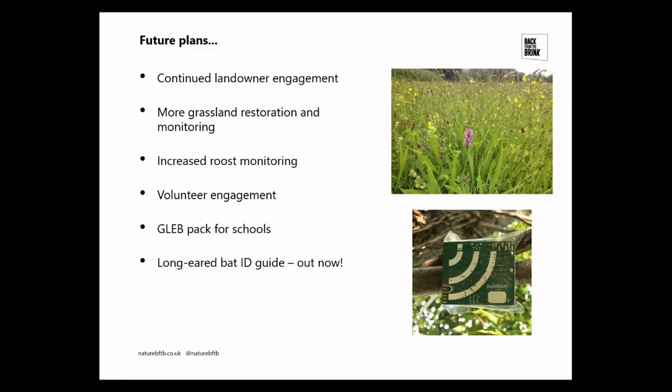Looking at future plans — funding currently runs until early 2021. Work will continue engaging with landowners, particularly focusing on the Exe Valley and Axe Valley area over the next few months. More grassland restoration and monitoring is planned for autumn, along with increased roost monitoring with volunteers. A grey long-eared bat pack for schools has been published, showing how schools can do mini meadow creation. A long-eared bat ID guide has also just been released — available on the BCT website and the Back from the Brink website — covering how to identify brown and grey long-eared bats.